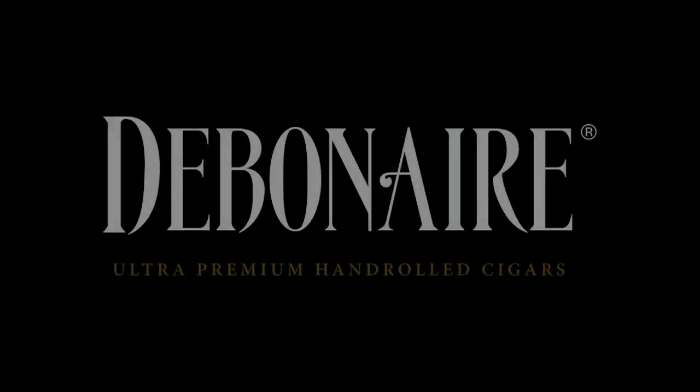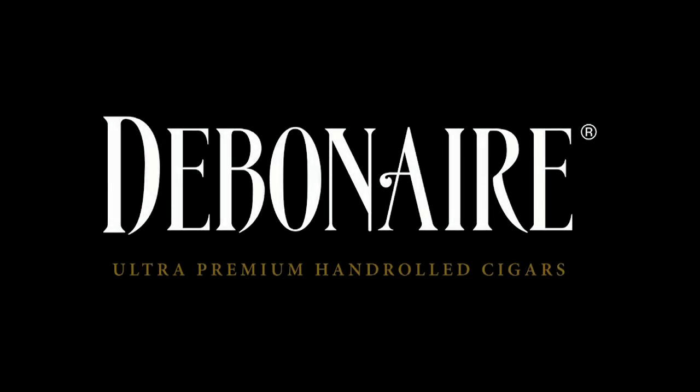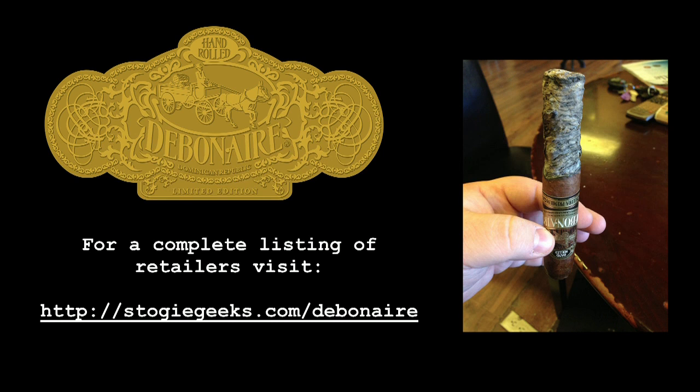This segment is sponsored by Debonair Cigars. Visit stogiegeeks.com/debonair for a list of retailers who carry Debonair. Buy some today and get a little more debonair.